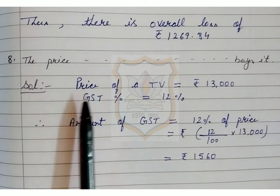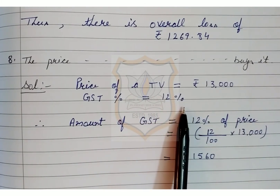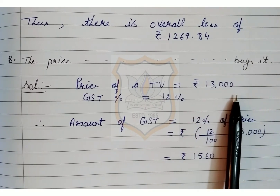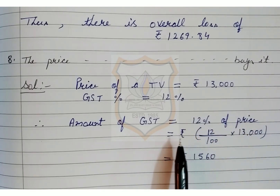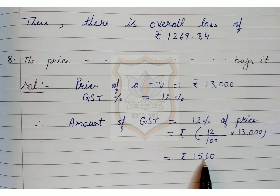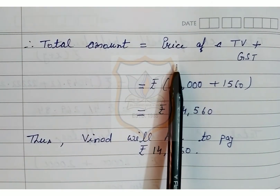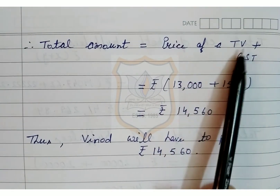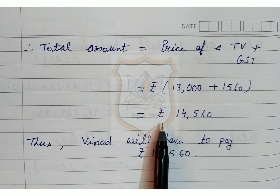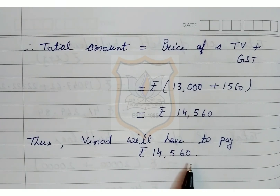Solution of question number 8: Price of a TV is equal to Rs 13,000. GST is equal to 12%. Therefore, amount of GST is equal to 12% of Rs 13,000 = Rs 1560. Therefore, total amount is equal to price of the TV plus GST = Rs 14,560. Thus, Vinod will have to pay Rs 14,560.